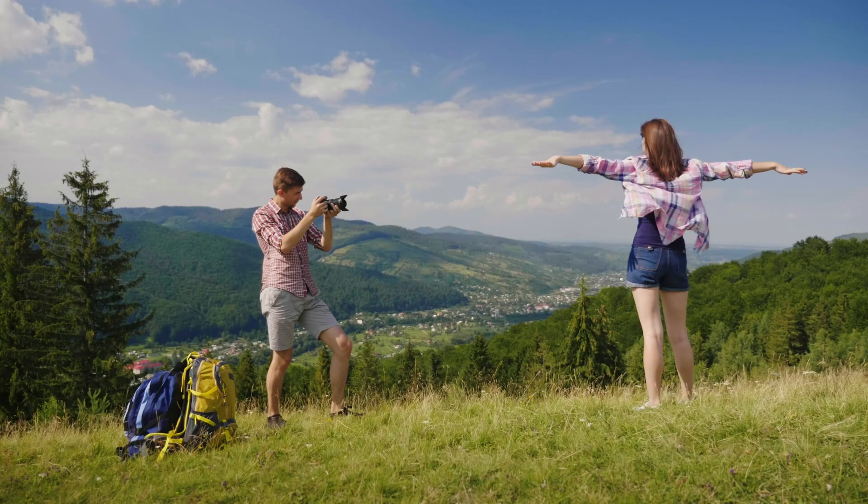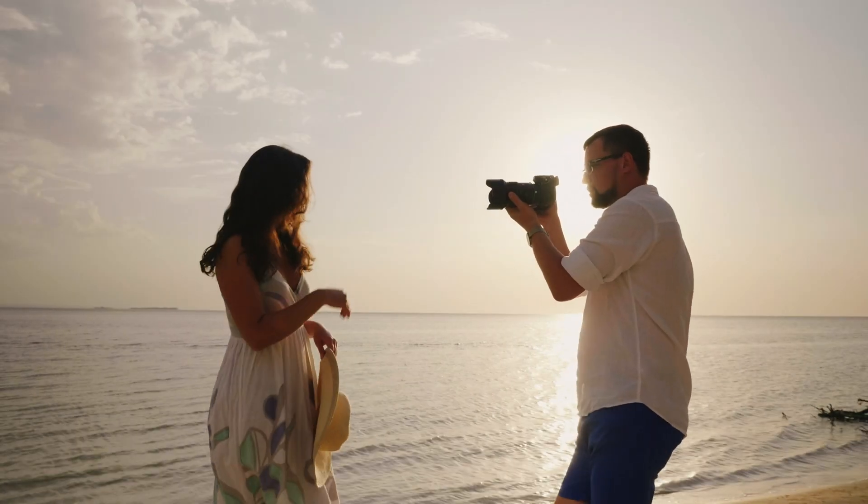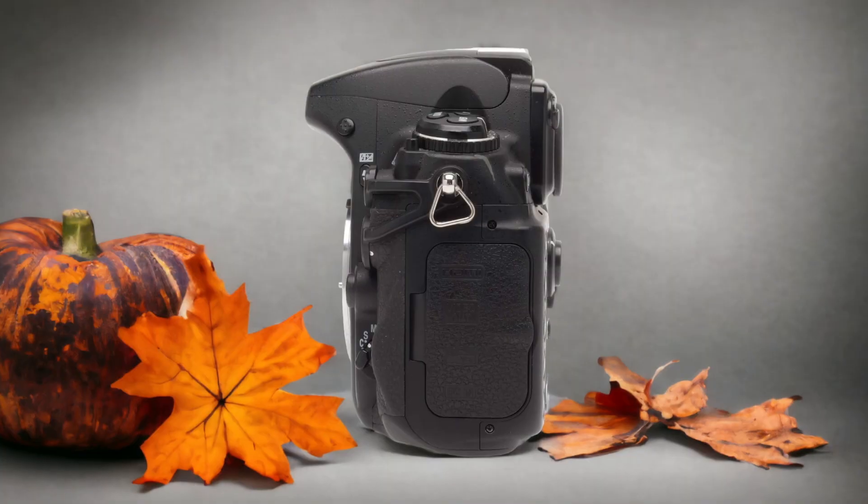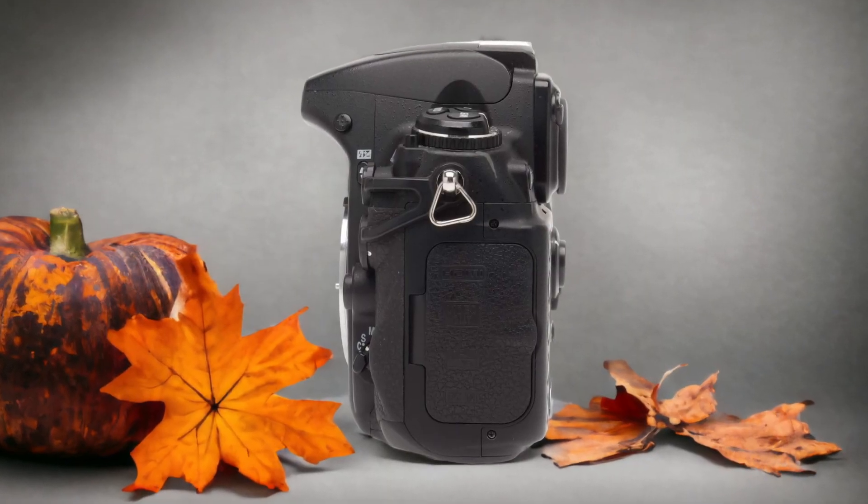We tested both cameras to assess their performance in different scenarios. Let's take a closer look at our ratings for each of them. Here are our ratings for the Nikon D700.